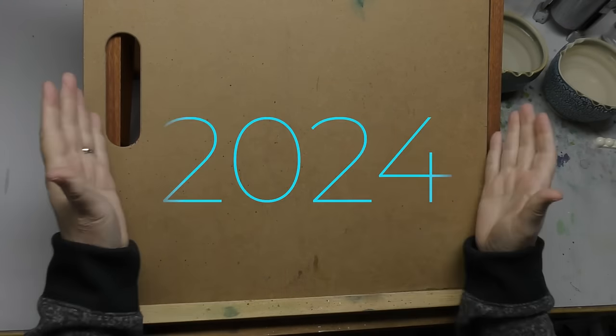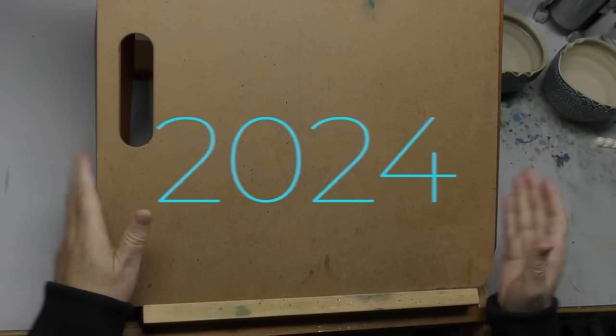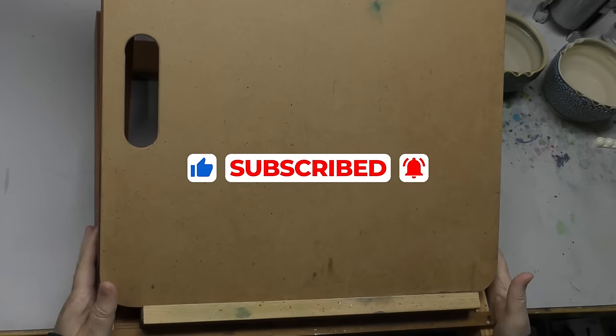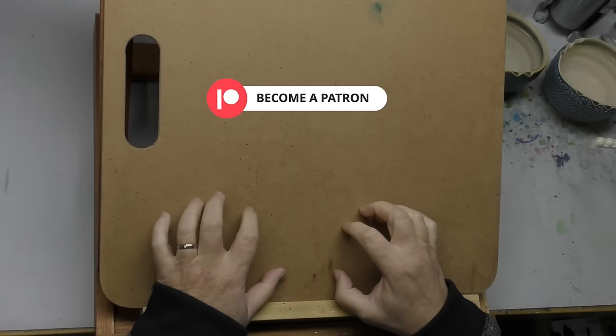Welcome to 2024 and the Mind of Watercolor. So great to be back with you in this new year. I hope everyone had a wonderful holiday season — Christmas and New Year's. I took a lot of time off, very relaxing, but I'm glad to be back at it. I think I've got something really interesting for you today.